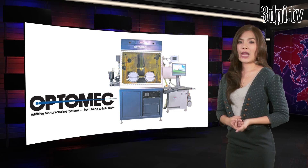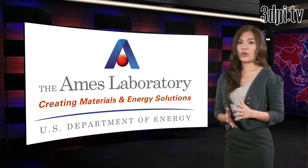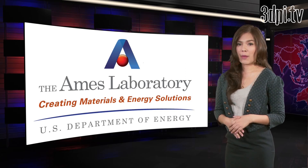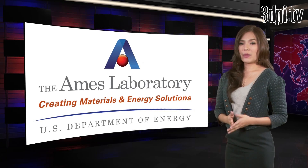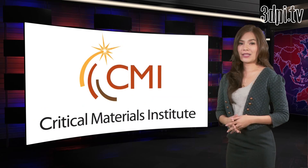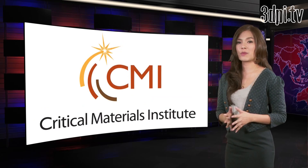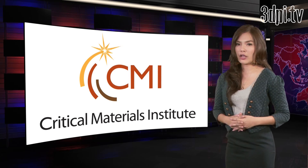Principal investigator at the Ames Laboratory and the CMI, Ryan Ott, explained that metal 3D printers are slowly becoming more commonplace. They can be costly and are often limited to small-scale additive manufacturing. However, for CMI this equipment has the potential to become a very powerful research tool, opening up a lot of new possibilities.